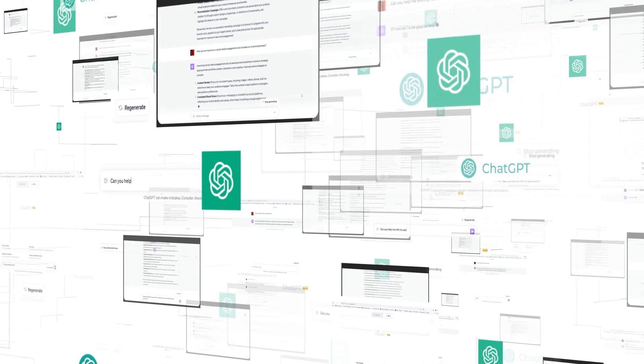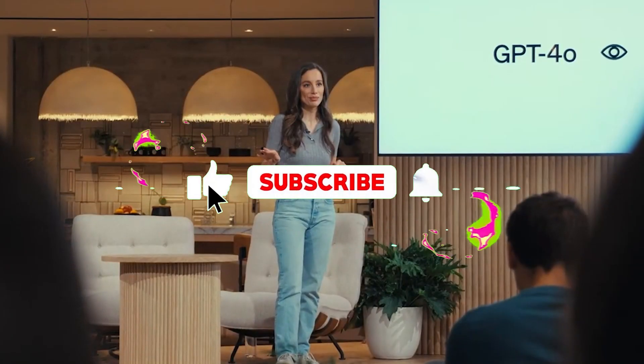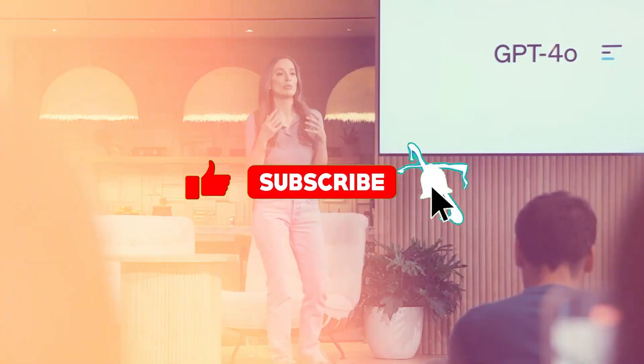Get ready, because things are about to get more interesting. Make sure to click the subscribe button and turn on the notification bell.